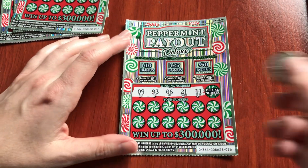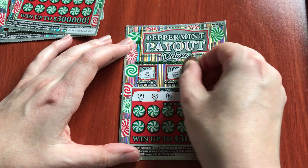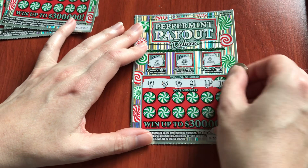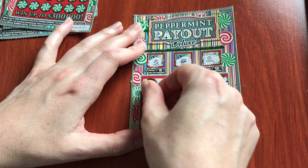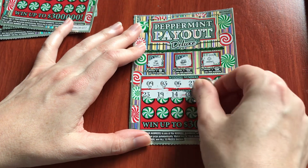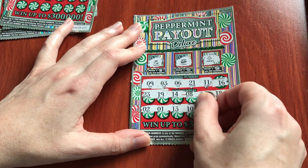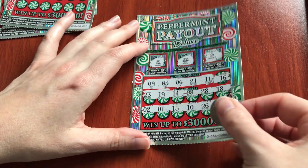I think I said these are tickets 76 through 79. Scratching the first ticket — reindeer, no. Train, no. Looks like an ornament. Our deluxe number is 16. Numbers revealed: 23, 19, 14, 8, 28, 18 — we got a bunch of 8s — 2, 1, 13, 10, 26, 29. Looks like a no on that ticket.